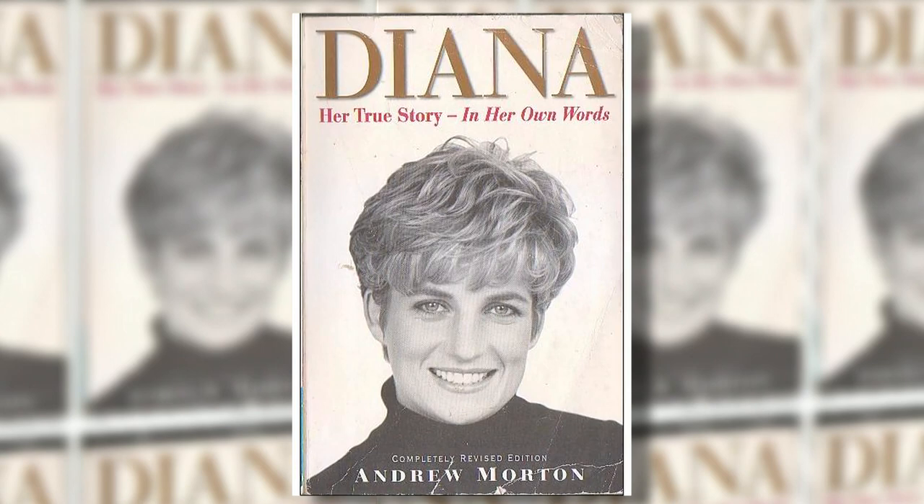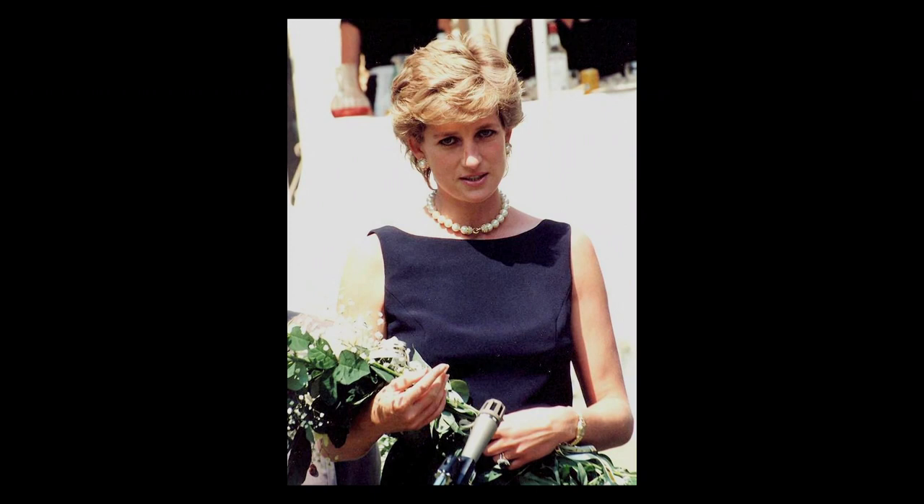Morton first came to public attention for his 1992 book Diana: Her True Story, which turned out to be based on audio tapes the princess recorded for him. He has now turned to the Windsors. During the 1930s, Hitler sent Joachim von Ribbentrop to London to soften up British public opinion. He apparently had an affair with Wallis Simpson and gave her a bouquet of 17 carnations — the number representing the occasions they'd had sex together. This story went around diplomatic circles like wildfire.